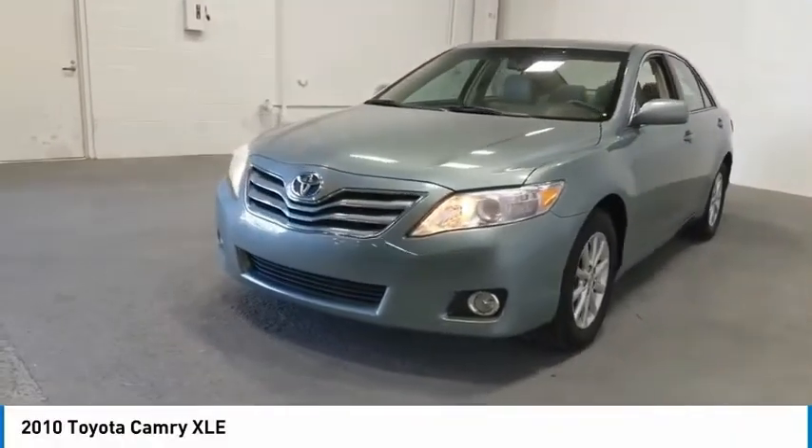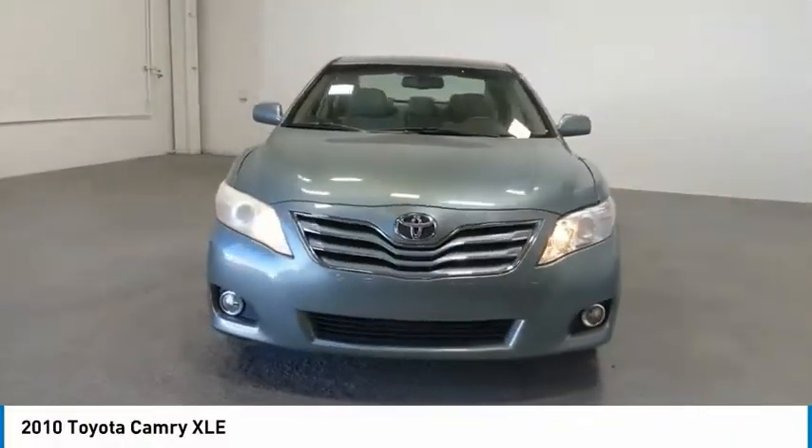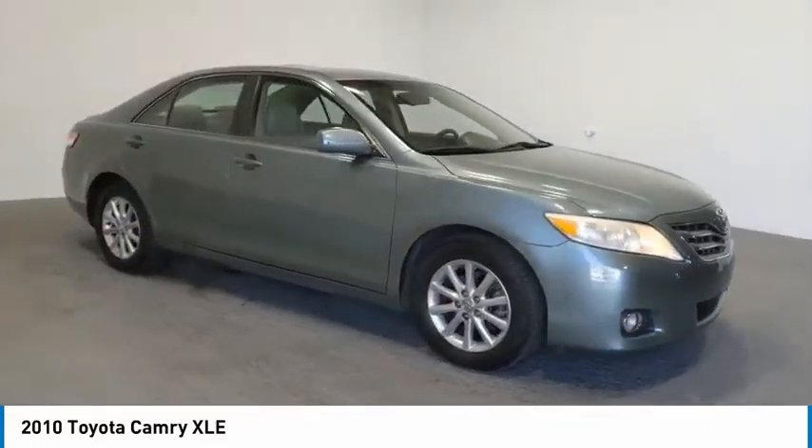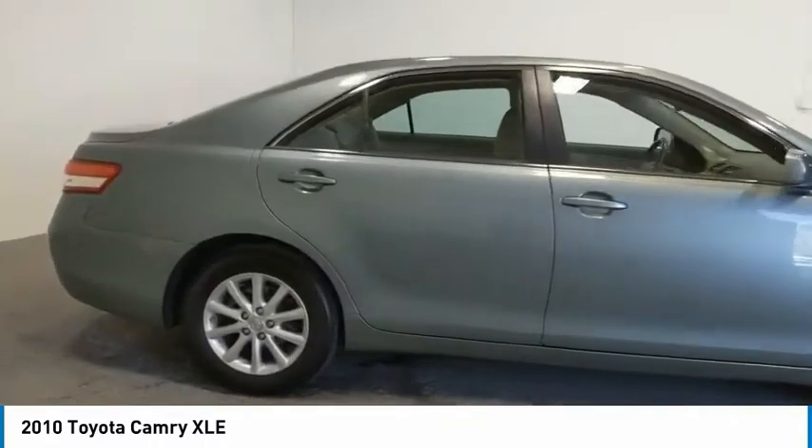We are pleased to show you the 2010 Camry. Toyota Camry is an affordable mid-size car, reliable and a great comfortable commuter car. Here are some of this vehicle's great options.